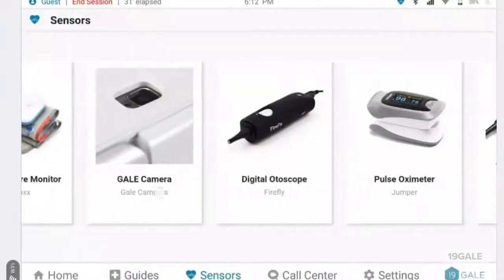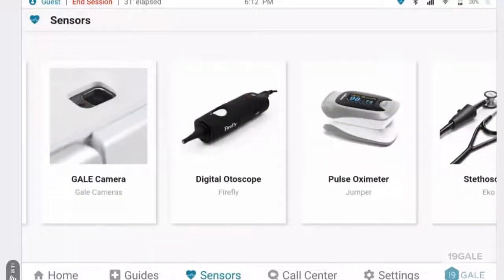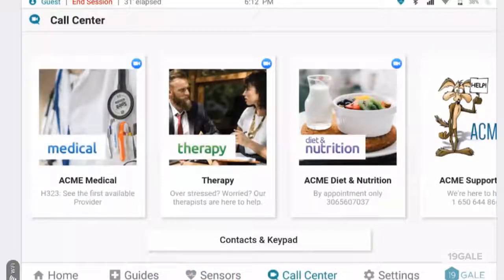Sensors is where we teach the users how to use the paired diagnostic devices. We offer things such as blood pressure monitor, autoscope, pulse oximeter, and much more. We are always adding innovative and industry-leading peripherals to our open platform. Step-by-step instructions allow the user to take measurements themselves.